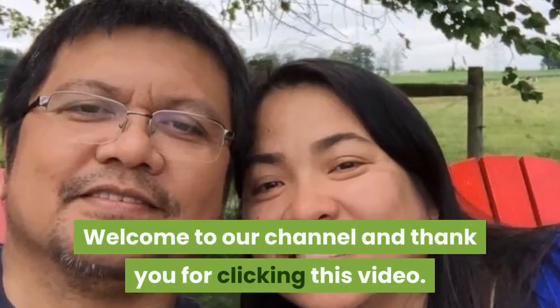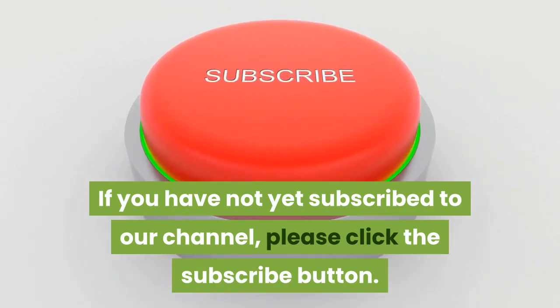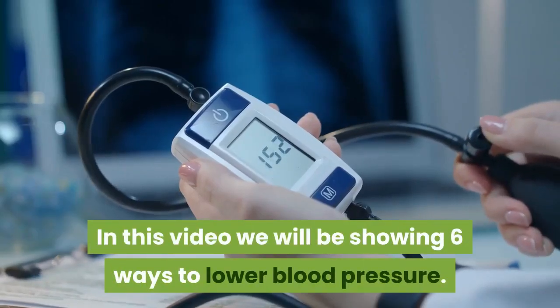Welcome to our channel and thank you for clicking this video. If you have not yet subscribed to our channel, please click the subscribe button. In this video we will be showing 6 ways to lower blood pressure.